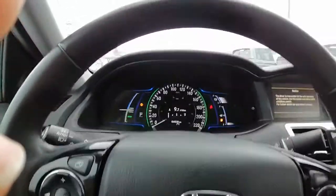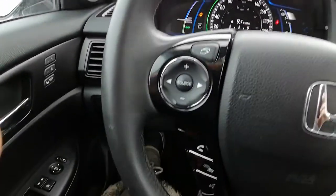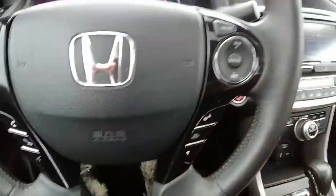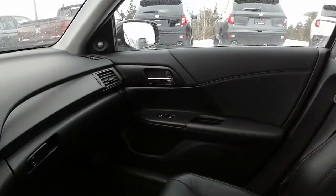We are currently sitting at sixty-four thousand, five hundred and thirty-eight kilometers. We have our Bluetooth and cruise control options on the steering wheel.